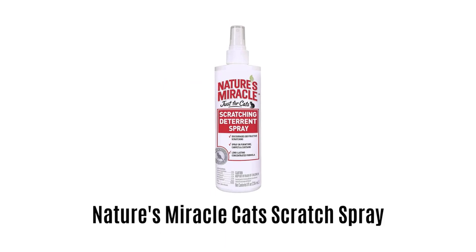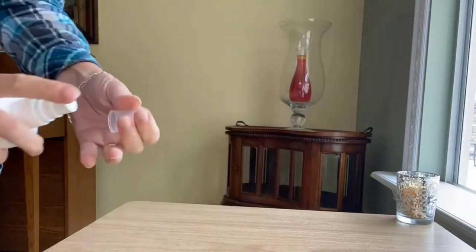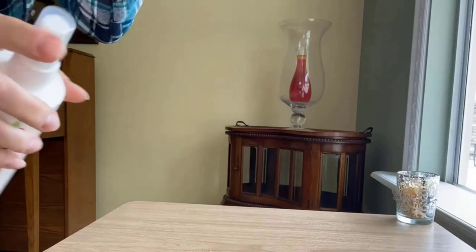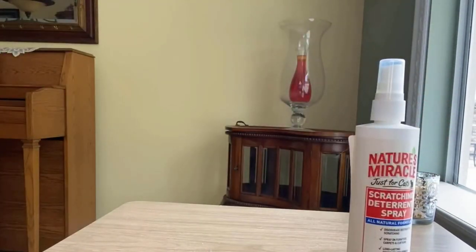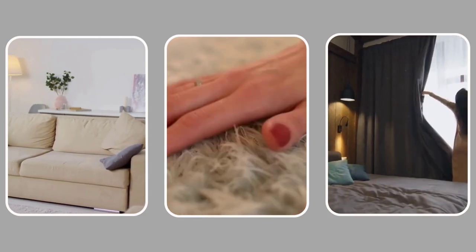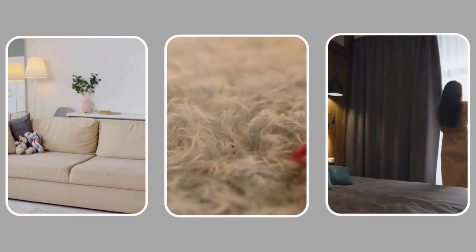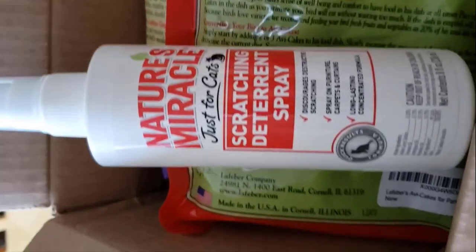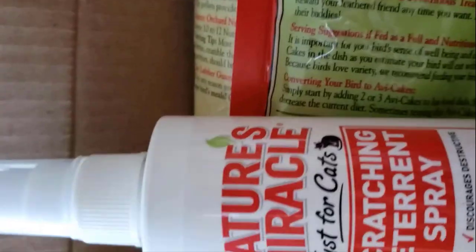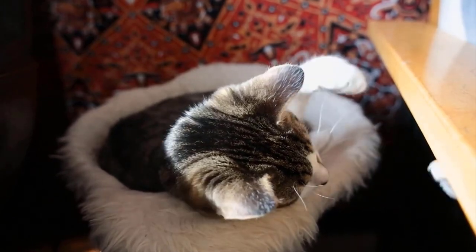Number 3: Nature's Miracle Scratch Spray for Cats. It is formulated to discourage destructive scratching behavior of cats for a longer period of time. It is a non-toxic spray, which is free from harsh chemicals and preservatives, making it safe to use on furniture, carpets, curtains, and all areas or objects where your cat frequently scratches. It provides quick results with its long-lasting and concentrated formula, and will not damage any surface.